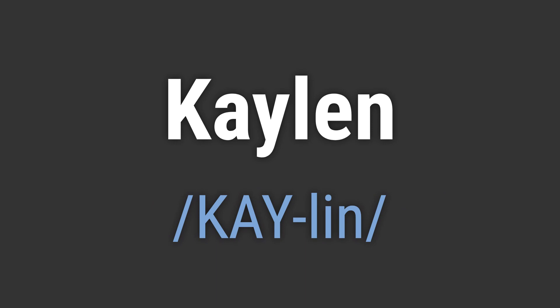It's pronounced as K-A-L-N. To pronounce it correctly, emphasize the first syllable, KAY, and then blend it smoothly with the second syllable, LN.